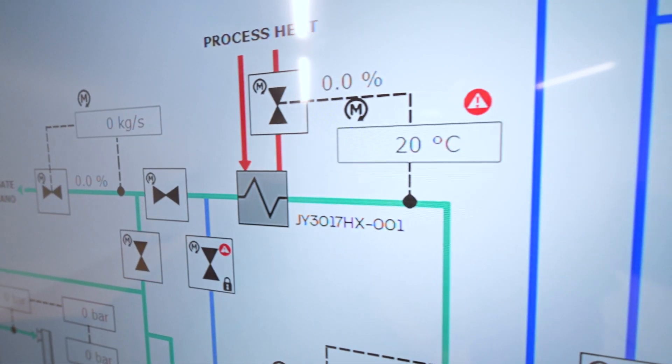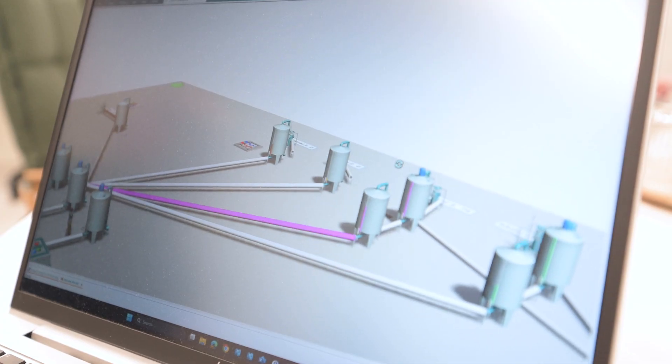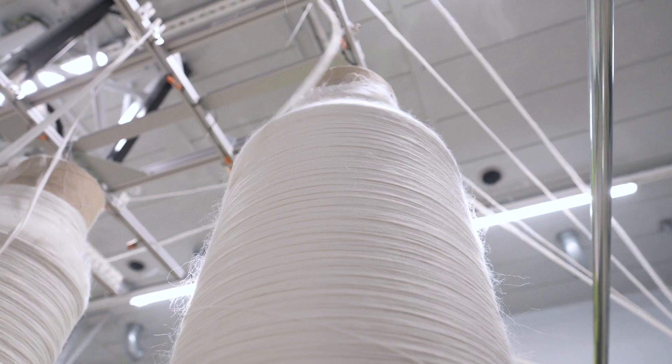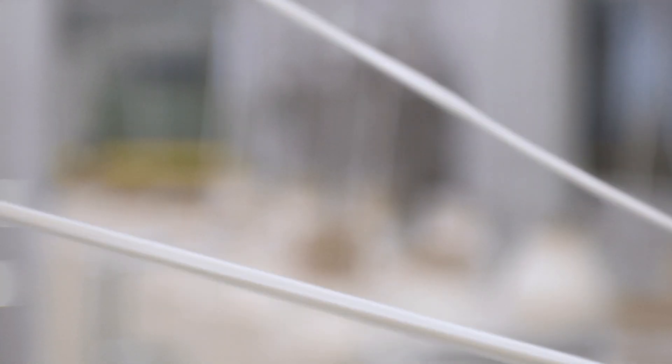Digital twins are really important for us in Spinova. The material flow simulations help us to dimension the production as well as find out the bottlenecks and find better ways to control the production.